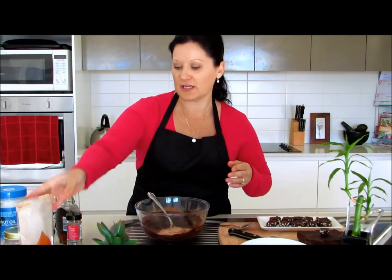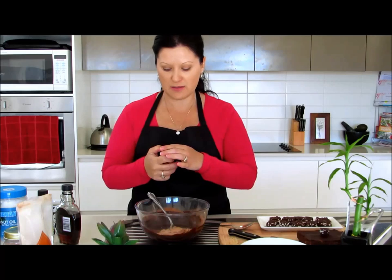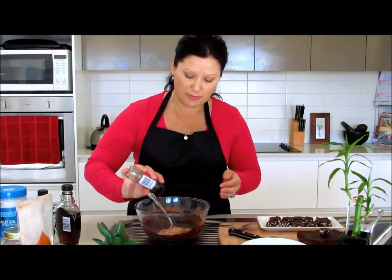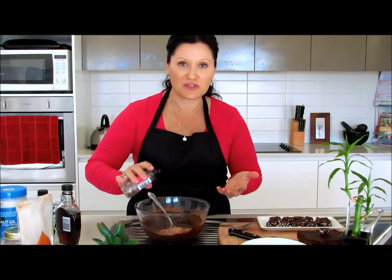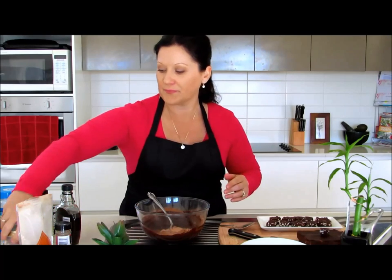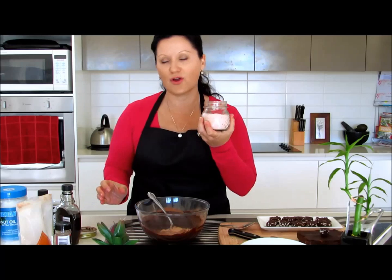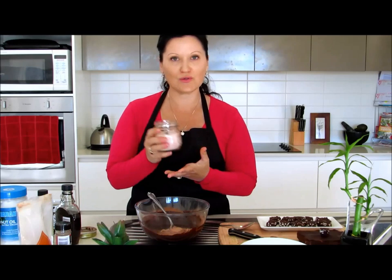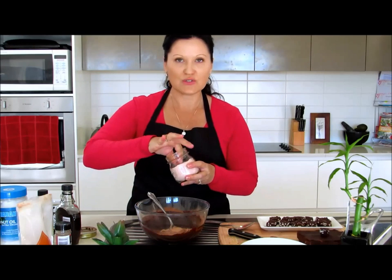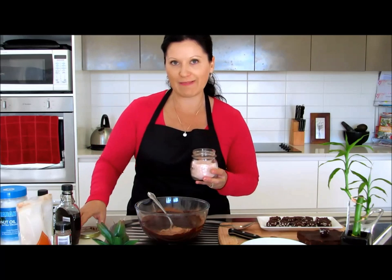While we're adding dry ingredients, put in a teaspoon of cinnamon powder. I love cinnamon so I'm not measuring strictly — just let it fall in. Then add a pinch of pink Himalayan salt, which is packed full of good minerals. That goes in there too.